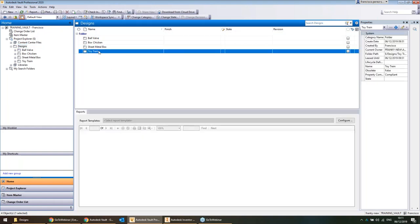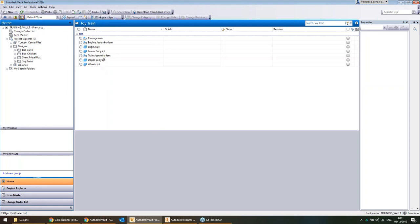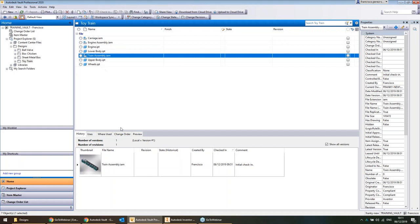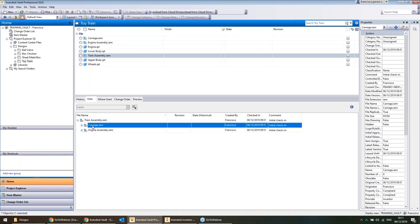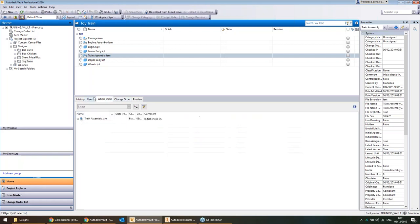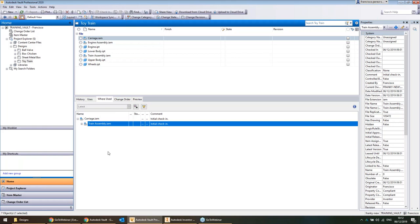Where's the advantage of Vault over just storing design data on a network drive? Vault gives you greater control over how you manipulate your designs. It's also possible for multiple people to work on the same design concurrently without taking copies and reconciling differences later. It can help with copying, renaming, searching, version history, and a whole bunch of other things. Here we've got a toy train. Just like on a network drive, you'd have your assemblies and part files — but this one's already been checked into Vault. We can see its design history, what it uses — all its children and sub-assemblies — and where it's used.